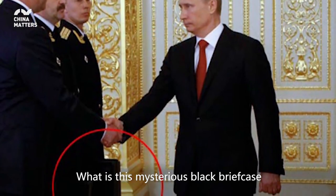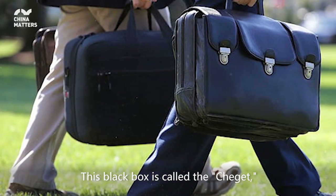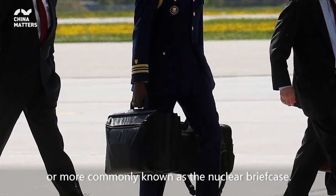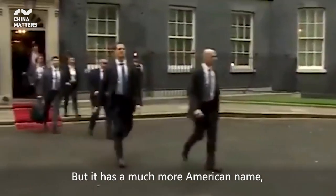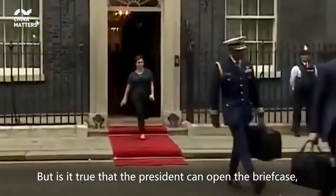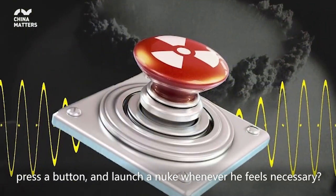What is this mysterious black briefcase that President Putin takes everywhere he goes? This black box is called the cheget, or more commonly known as the nuclear briefcase. The President of the United States is often accompanied by one as well, but it has a much more American name called the nuclear football. But is it true that the President can open the briefcase, press a button, and launch a nuke whenever he feels necessary?